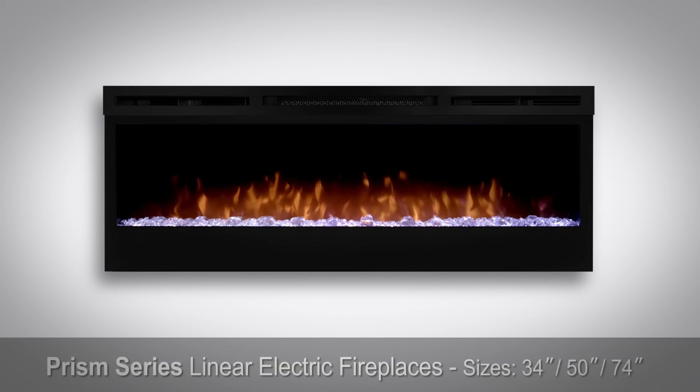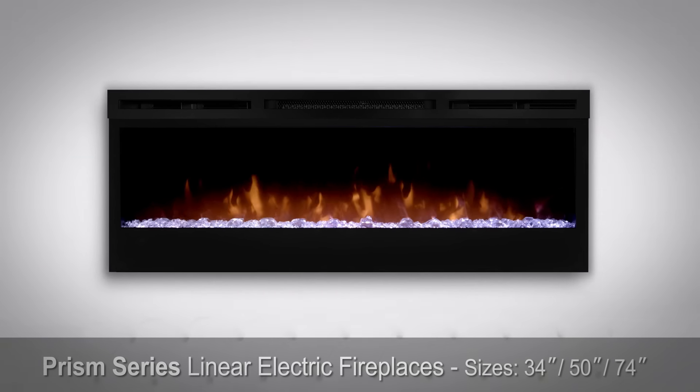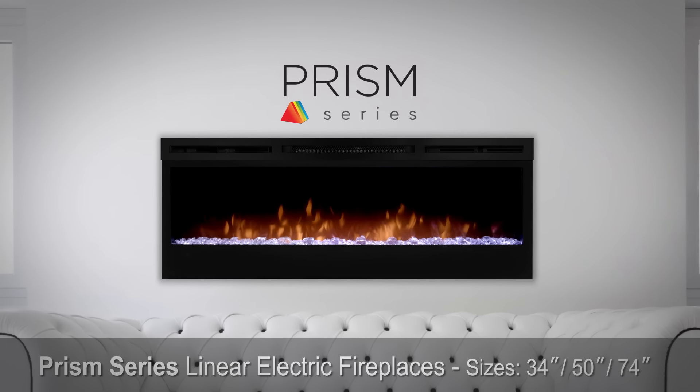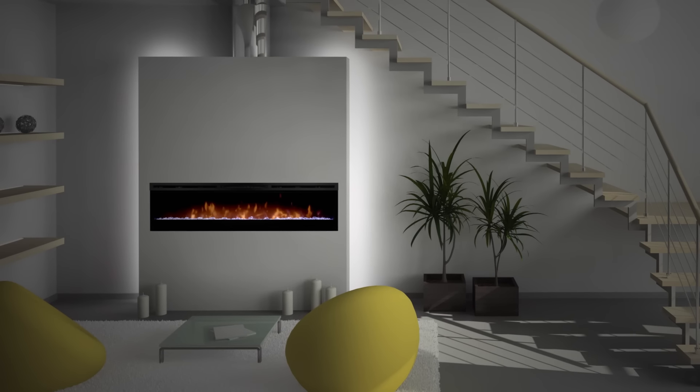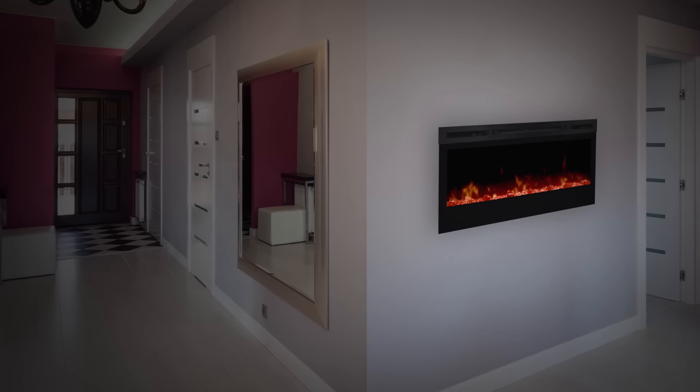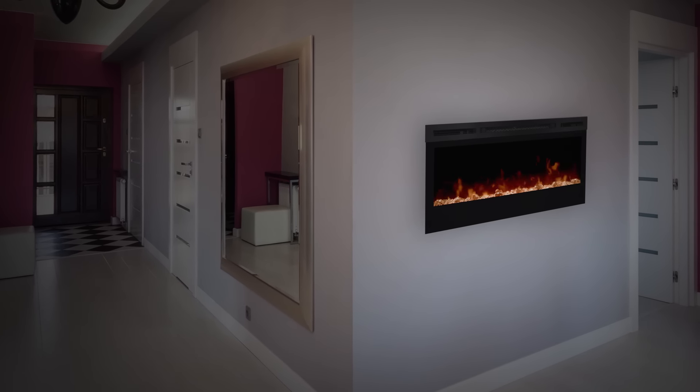The best-selling electric linear fireplace just got better with the all-new Prism series. Sparkling with intensity in a full spectrum of colors, the Prism effect illuminates the diamond-like acrylic ice ember bed for a show-stopping display.